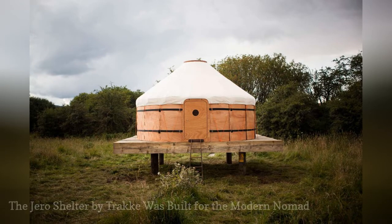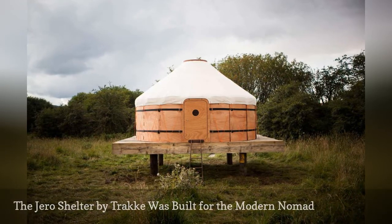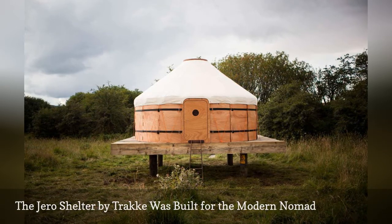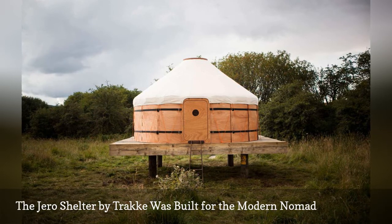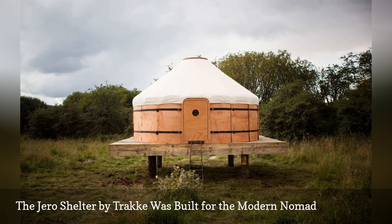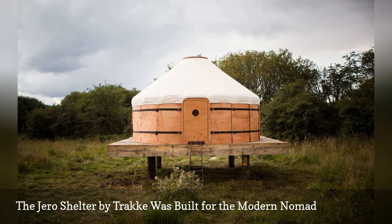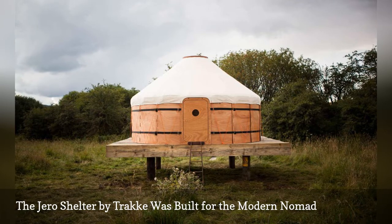Yurts were the tiny portable homes of choice for the ancient nomadic tribes of Central Asia because they're easy to assemble, dismantle, and tote. The Juro Shelter by Track gives the yurt a 21st century update thanks to cutting-edge flat-pack design. This makes each yurt easy to carry and store, whether it's used as a mountain base camp or backyard guest room. Price is around $6,900 USD.